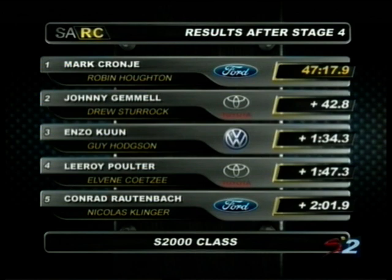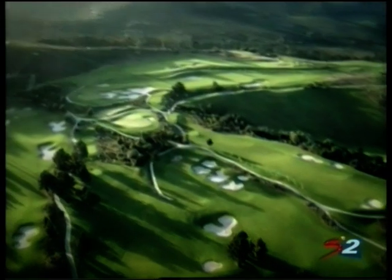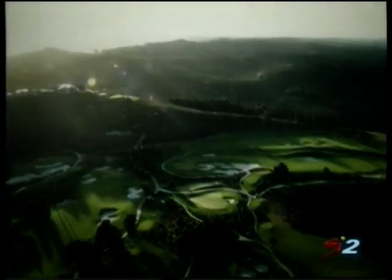A tough job ahead. Day one dominated by Mark Crenier and Robin Houghton, going to the overnight stop 42.8 seconds ahead of Johnny Gemmel. Zirkin in third, sixth and seventh place is a battle for the VW Polo — Janiel de Villiers and Jan Habich separated by seven seconds heading into day two. Muhammad Musa cracks his way into the top ten. Join us after the break for action from day two of the Garden Route Rally.